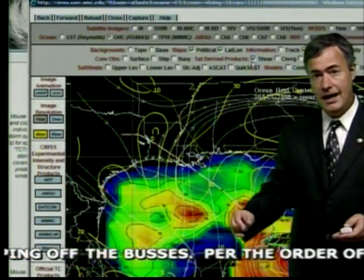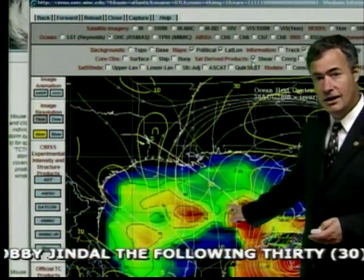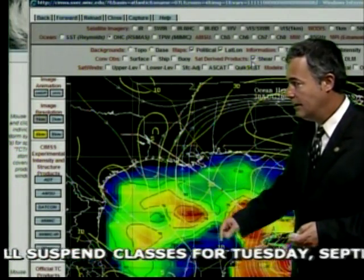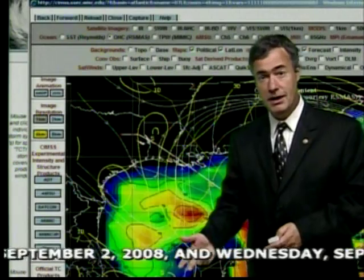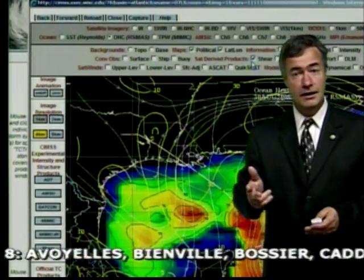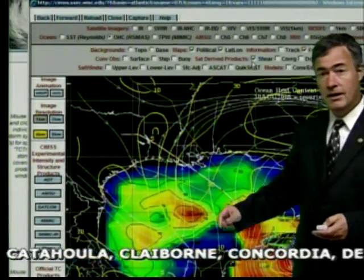However, due to the satellite presentation, we think the system is getting sheared. You can see these lines — the more lines and the closer together they are, the more shear there is. Gustaf's path is right here, and notice that it takes Gustaf into an area of about 30 knots of shear. That is enough to be detrimental to a tropical system. So even though the official forecast from the Hurricane Center is calling for strengthening, and I agree, I think the strengthening is going to have the brakes put on it — limited by these two factors.